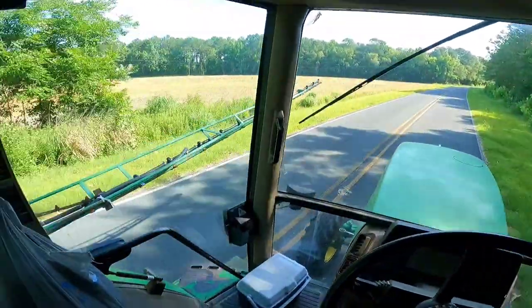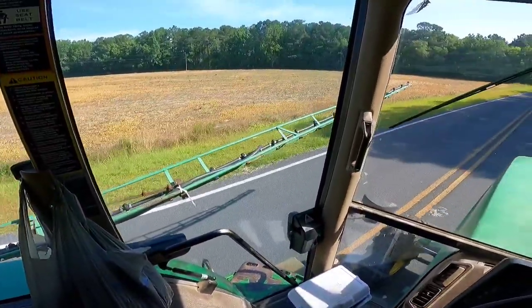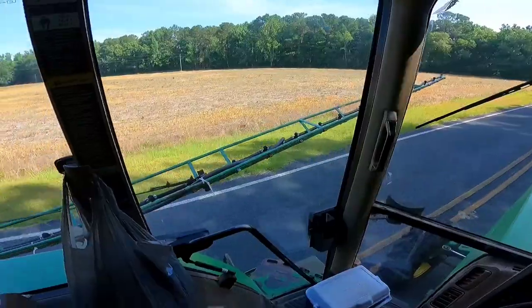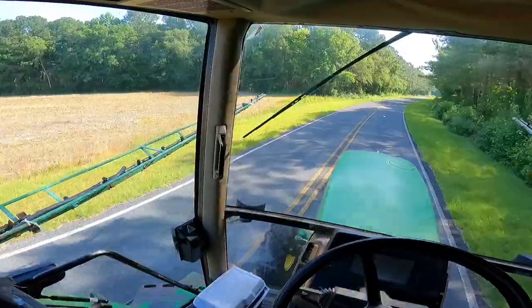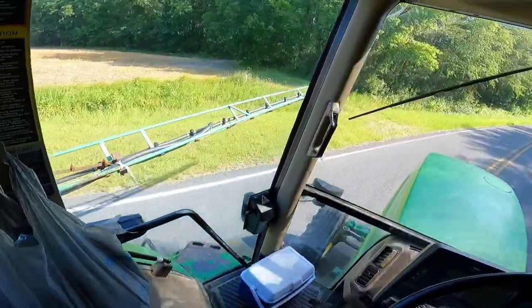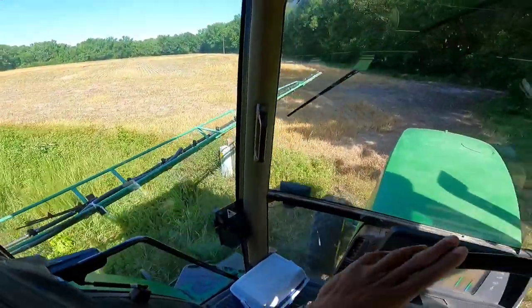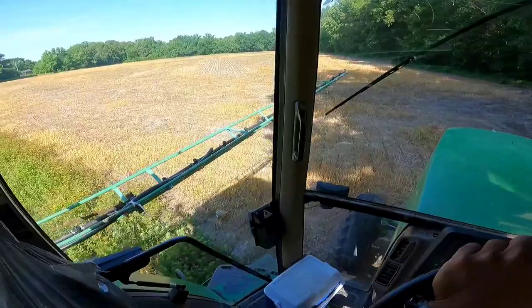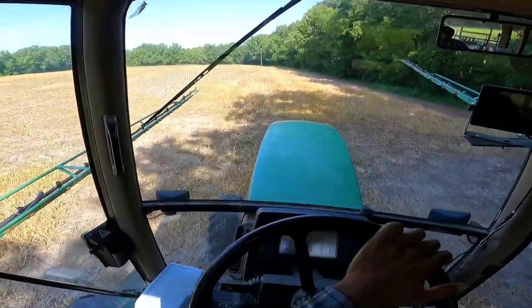We're coming up on the field that I said I probably spotted up because I couldn't see when I was spraying. But as I look at it, I don't see any green spots, so we did good. I'm gonna go ahead and get it knocked out and we'll keep it moving.